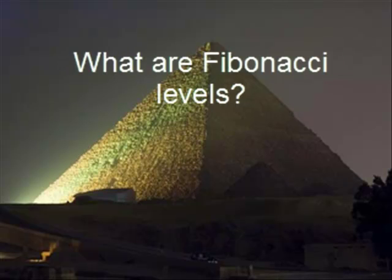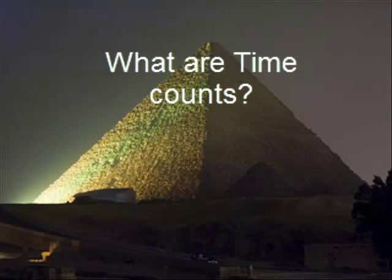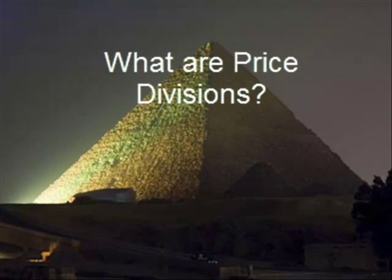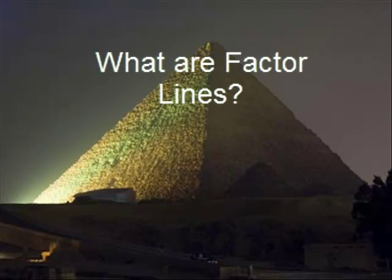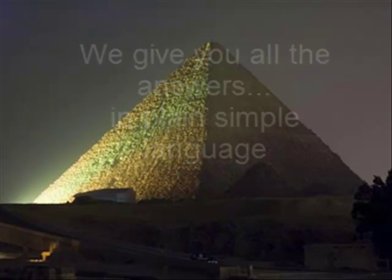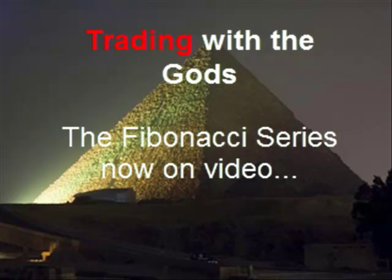How is it that the Fibonacci series affects the markets? What are the levels? What are the time counts? How are traders able to forecast, sometimes weeks, months and years in advance, to find levels which could cause great volatility in the markets? We talk about the Fibonacci series, price divisions, factor lines and time reversals, and we do it in plain simple English so that every trader has the opportunity of making great profits in the markets from nature's own golden harmonic ratio.